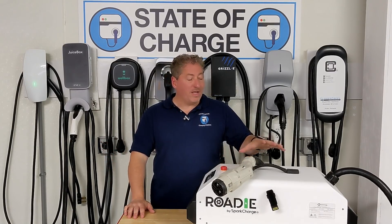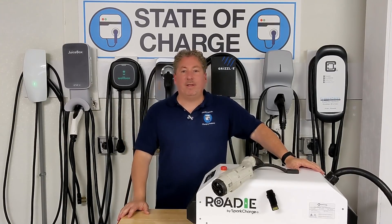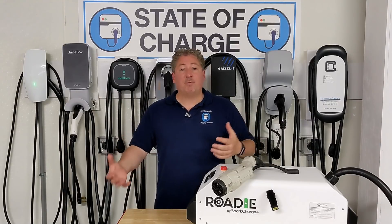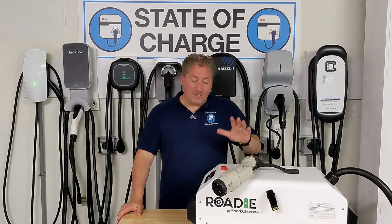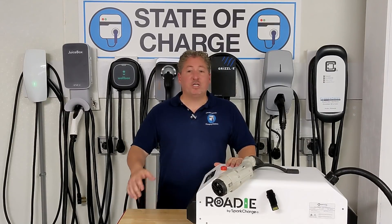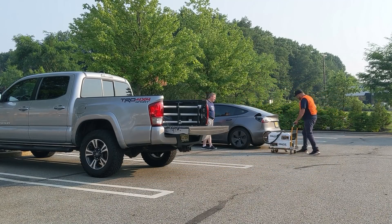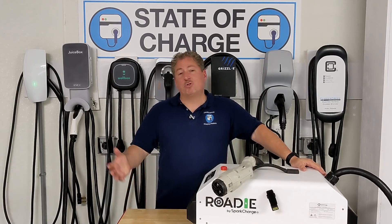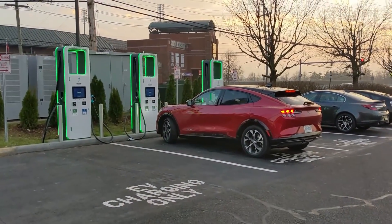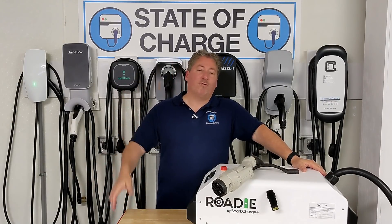I like where the guys at Spark Charge are going — coming up with new ideas, not just making a roadside assistance system but doing more with it. If it makes living with an electric car easier and opens up EVs to more people who didn't have the opportunity to charge at home, I'm all for it. This wraps up our first video with the Spark Charge Roadie system, with more to come. You'll see me out on the highway pulling over when my battery is dead and using the Roadie to charge enough to reach a DC fast charge station, where I do my 0% to 100% fast charge recordings after range tests.